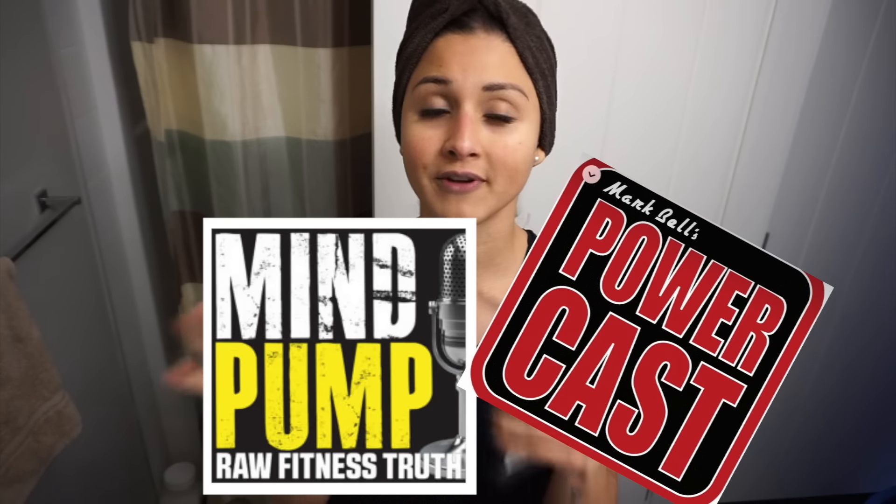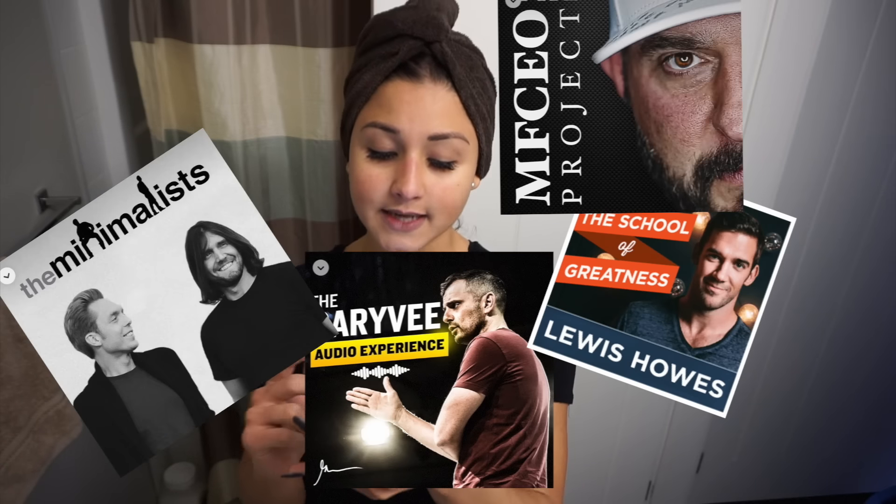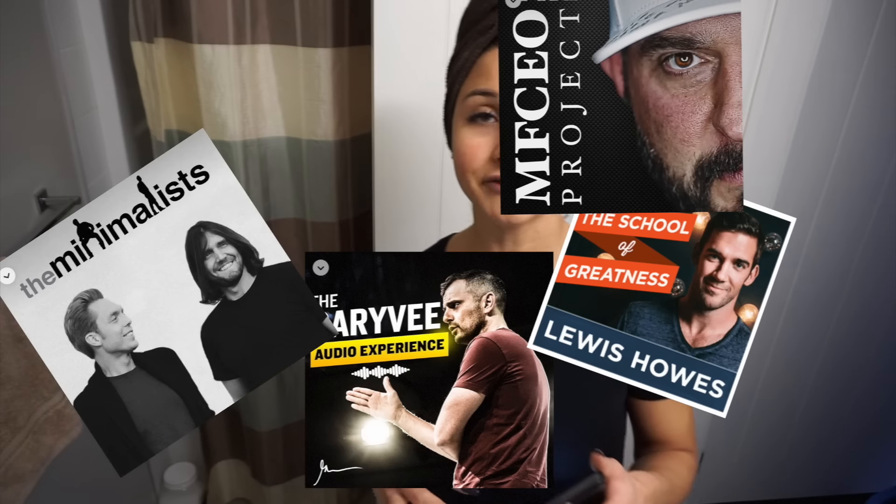The first thing I do before I start getting ready is not put music on. I used to do music, but now I like to make the most out of every minute of my life. So I usually put on a podcast — something motivational or inspirational to get me in the right mindset. Right now I'm listening to Mind Pump Raw Fitness Truth, and also New York Muscle Radio for fitness. For more entrepreneurial and motivational podcasts, I recommend Gary V, Lewis Howes, The Minimalists, and The MF CEO Project with Andy Frisella.